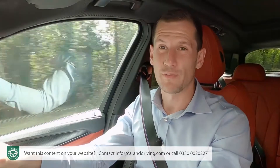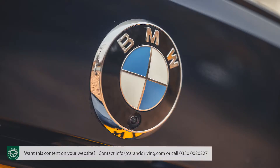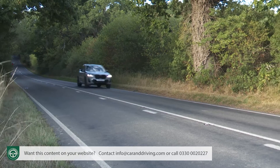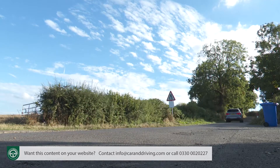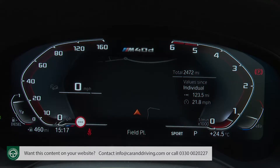We've seen this M40d model's B57 M Performance twin-turbo 3-litre straight six-cylinder engine before in various diesel BMWs, mated, as here, to X-Drive four-wheel drive and an eight-speed paddle-shift auto transmission. Power output is a healthy 340 horsepower, and there's 700 Nm of torque accessible from as low as 1,750 rpm. So when you put your right foot down, this car simply storms towards the horizon. The 0-62 mph sprint occupies just 4.9 seconds, en route to a top speed artificially limited to 155 mph, all to the accompaniment of a crisp, muscular soundtrack emphasised in Sport mode.